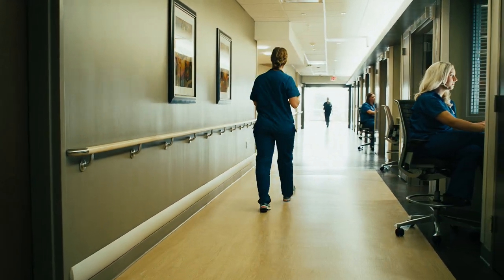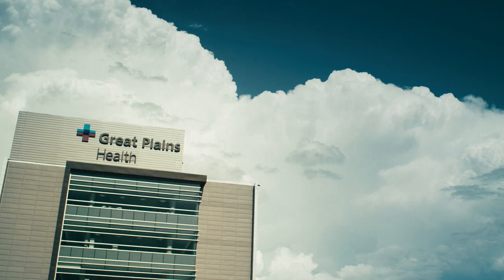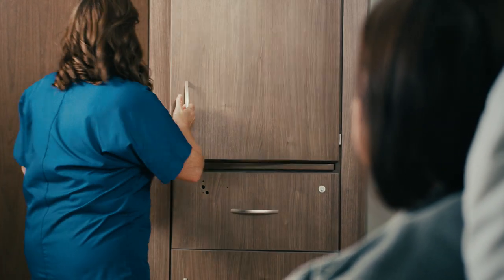Decentralized nursing stations support increased direct patient care at the bedside. And every square foot of this Joint Commission Certified Stroke Center and Premier Orthopedic Center reflects an enhanced focus on safety for patients and staff.